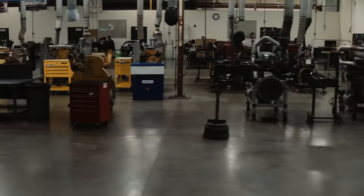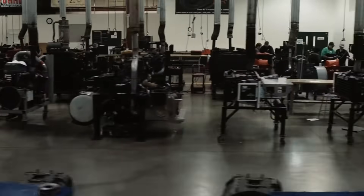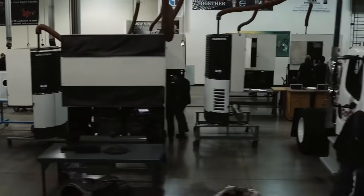Some of the classes you'll be taking in our diesel program are EMS&R, which is engine management systems and refrigeration, our engines program, FP&E, which is fluid power and electrical, and then our powertrains program.